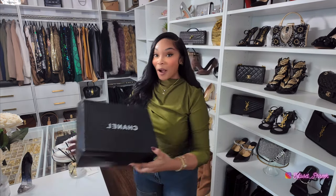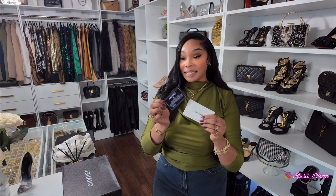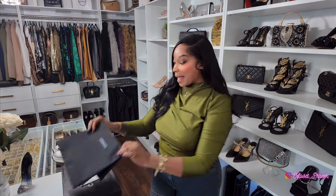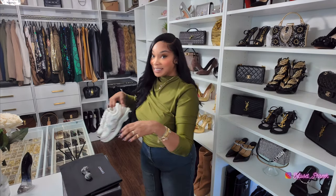I would like to thank Oops Luxury for sending over those Chanel sneakers. When they sent these over, they came in the Chanel box, came with a receipt, an authenticity card, a dust bag, and extra shoe laces — you can swap the laces from white to gray. Let's get into these sneakers.